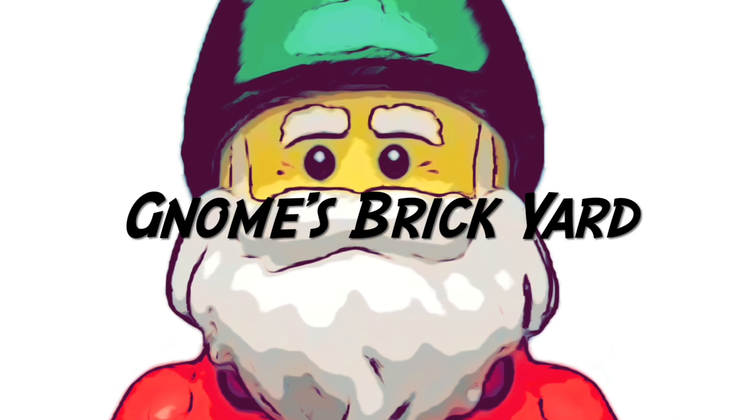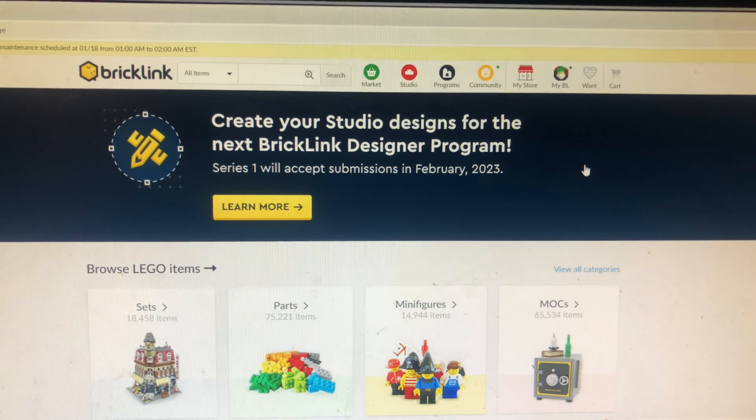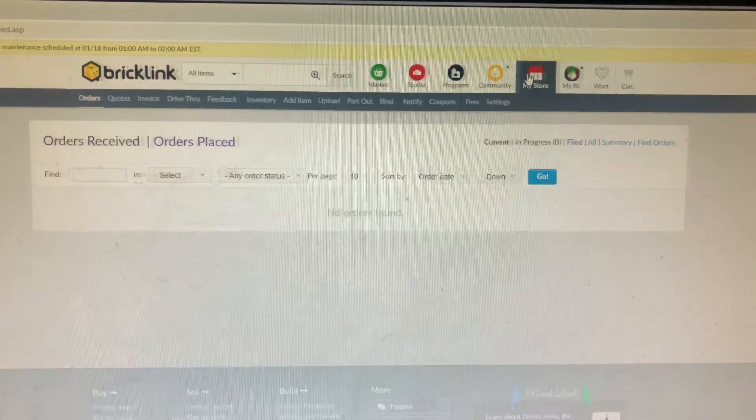Gnome's Break Yard. Alright guys, 8-22 on a Saturday, looking at the 14th. It's been a while since we had our store open — let's do a quick review.